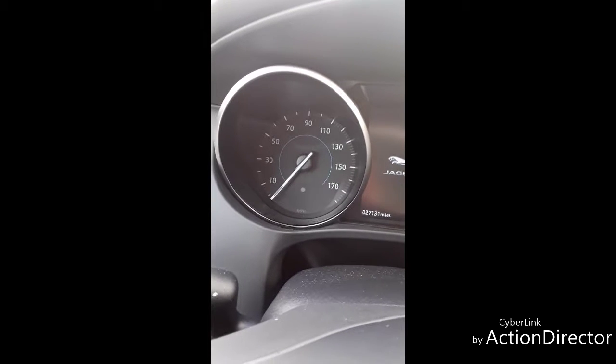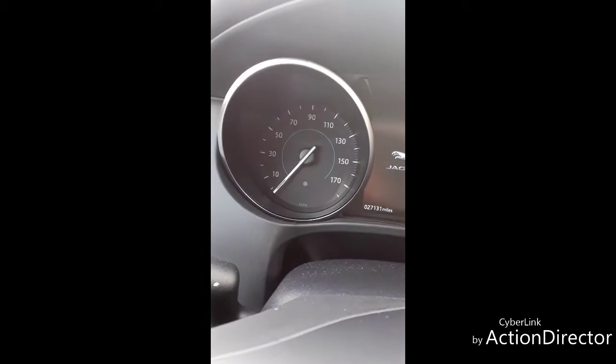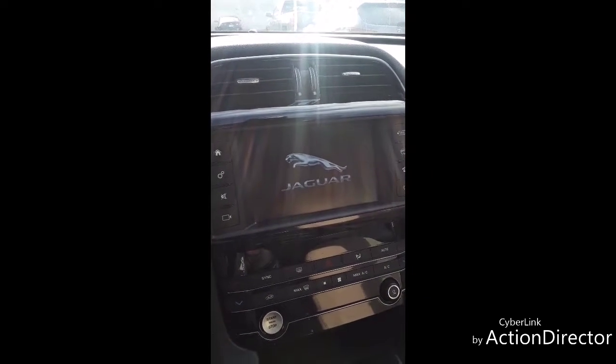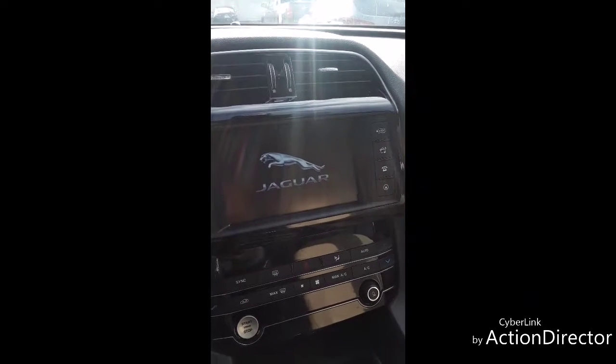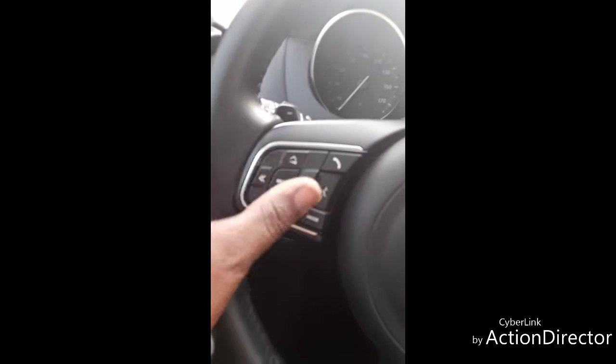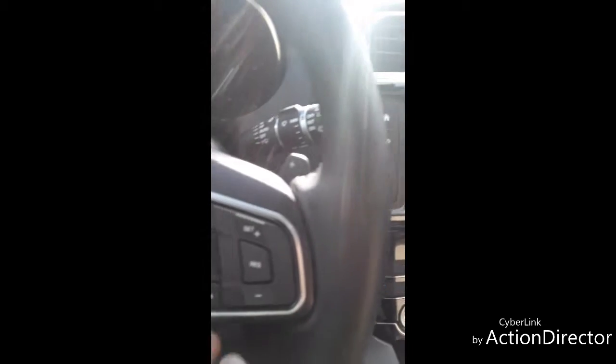It amazes me — on the dash it literally has 170 on the dash. That is crazy, that is pretty decent. Look at that screen — once you open the door and step in it shows that Jaguar cat. They even got it on the steering wheel. You can control your phone, cruise control on this side, and the volume and radio on the other side.